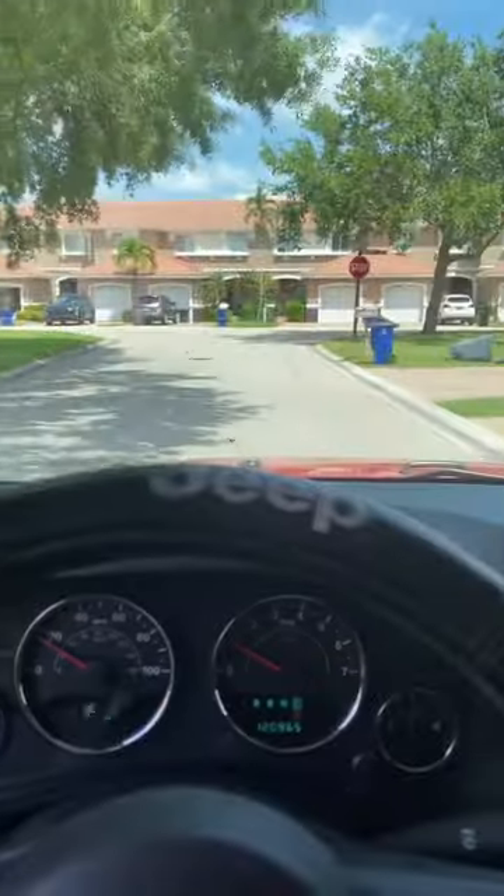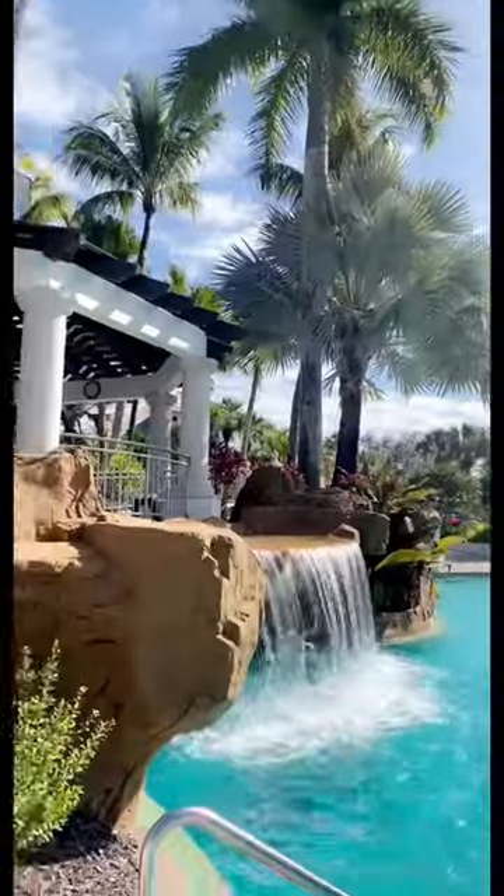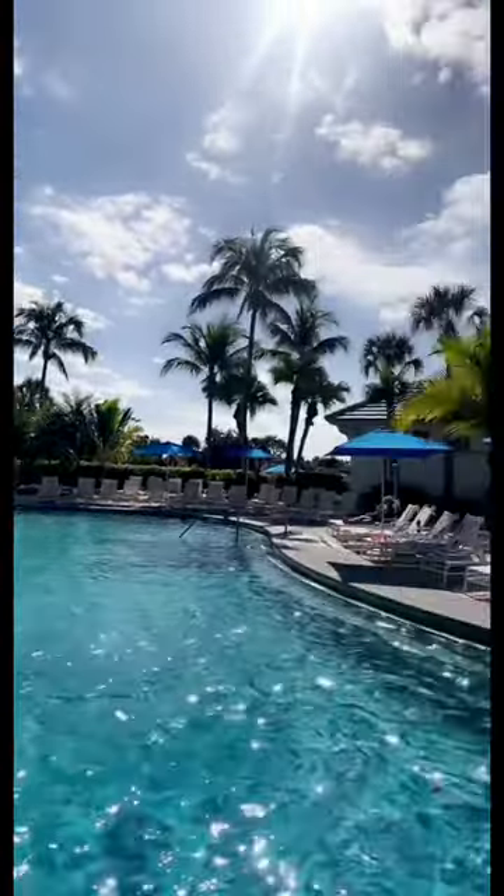If you didn't already know, Coldest just launched the new performance line. This cute pink hat is just one of the seven colors. Two new Coldest breathable shirts were also just launched. Make sure to check out all the new drops on coldest.com. Now it's time to get my tan on.